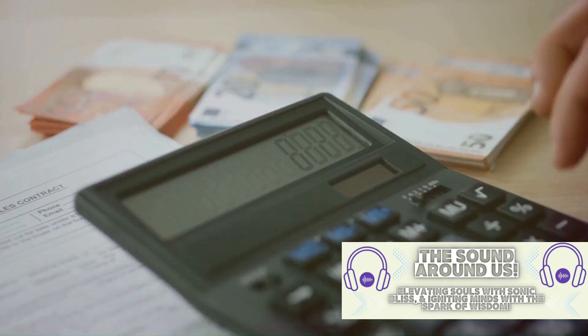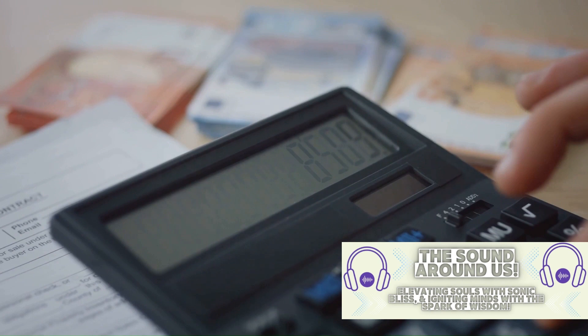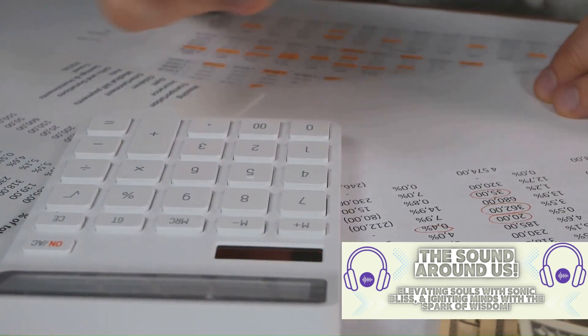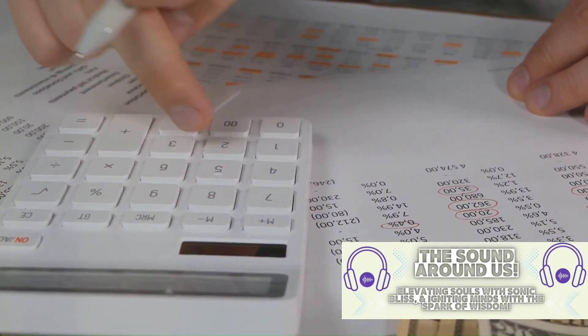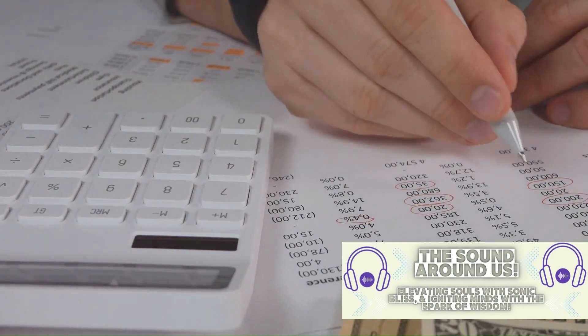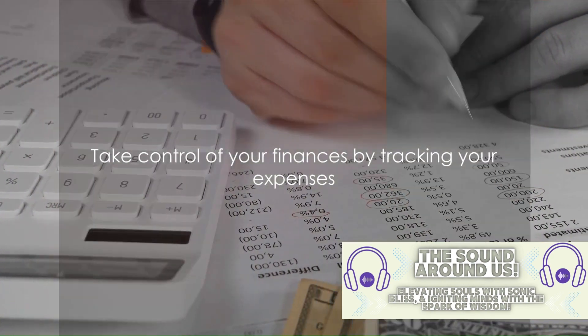No matter which method you choose, the key is consistency. Regular tracking gives you a clearer picture of your spending habits, helps identify patterns, and allows you to make necessary adjustments to reach your financial goals. Tracking your expenses gives you control over your money rather than letting it control you. So let's take charge and start tracking our expenses today.